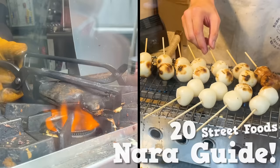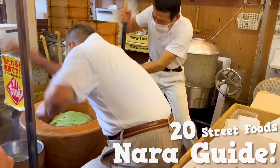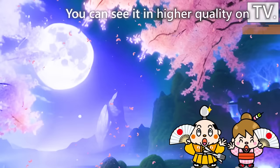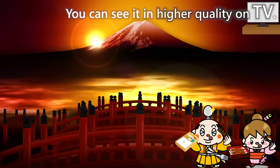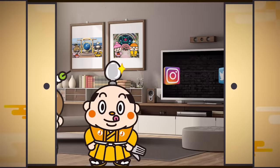NERA Guide Top 20 Recommended Street Food. Samurai Junjiro Channel. Hi, I'm Samurai Junjiro, born and raised in Japan.